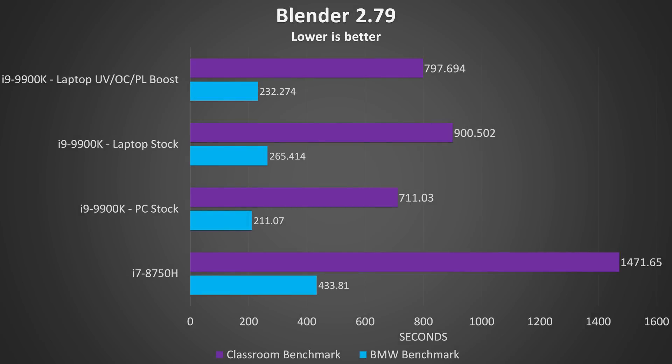Next up we've got Blender, and there's a pretty nice difference here. In the classroom benchmark the best result from the laptop 9900K is 45% quicker compared to the i7-8750H, and 46% faster in the BMW benchmark. Compared with the PC though, the PC 9900K was about 10% faster than the best laptop result in the classroom benchmark and 9% faster in the BMW benchmark — not too surprising as this is pretty hard on the CPU, so throttling on the laptop would be in full effect.